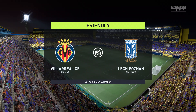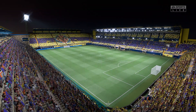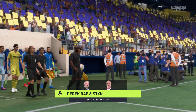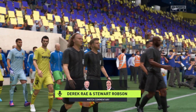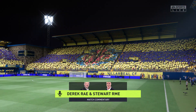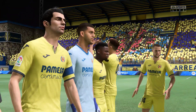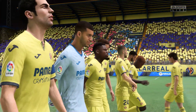Hello and welcome to a delightful part of Spain. We're here by the Mediterranean at the Estadio de la Cerámica. My name's Derek Ray and delighted to have alongside me, as usual on these occasions, Stuart Robson. The general feeling is we should be in for a special occasion — it's Villarreal and they face Lech Poznan.